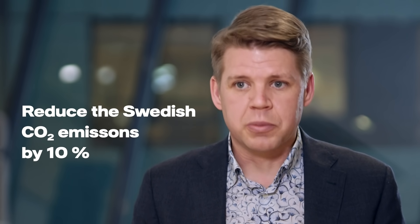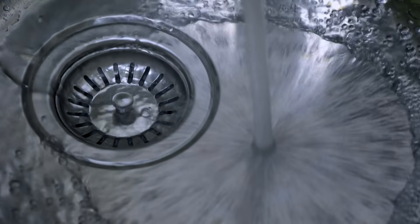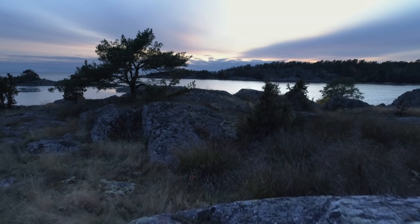It has the potential to reduce Swedish CO2 emissions by 10% and Finnish emissions by 7%. If you compare fossil-free steel with today's conventional steel, you will not really notice any difference in the properties — how it looks and how it behaves in different applications. The big difference is that it didn't cause any emissions in its making, and therefore you can look at it as an invisible revolution.